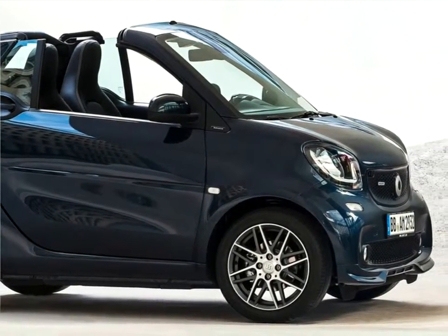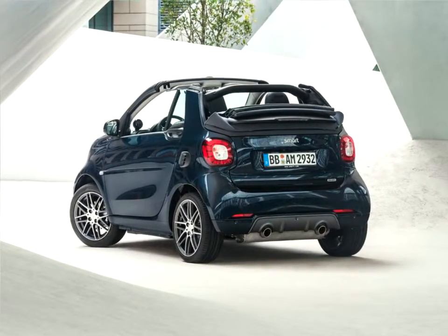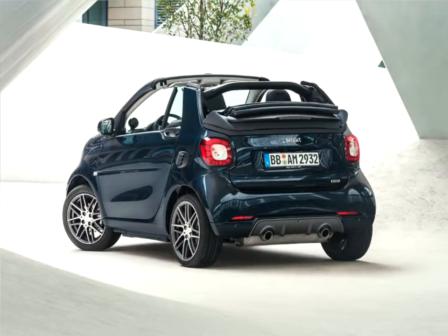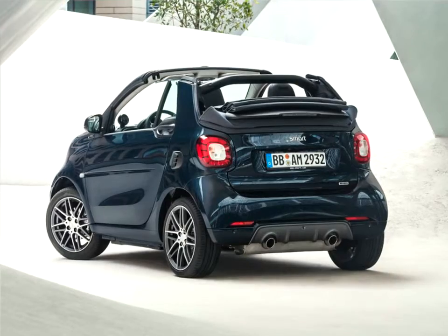The result is a correspondingly sporty level of performance, with the Smart Brabus fortwo accelerating from 0 to 100 kilometers per hour in 9.5 seconds, while the Smart Brabus forfour boasts a top speed of up to 180 kilometers per hour.